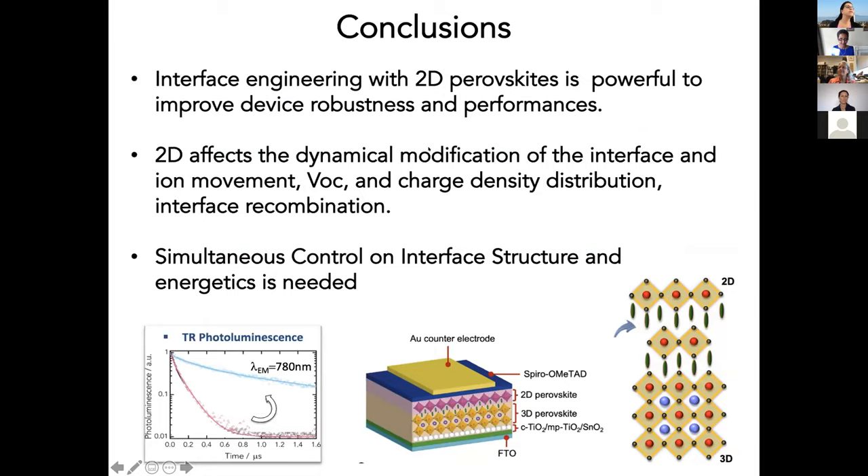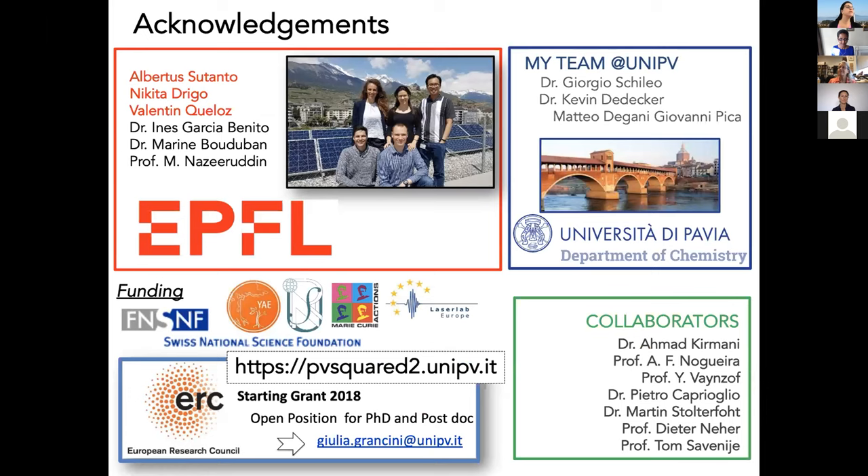To conclude, we believe that interface engineering with these methods can be a powerful tool to improve device robustness and performance. 2D perovskites are very fascinating materials and their interface with 3D perovskites affects dynamical behavior, VOC, charge distribution, and interface recombination, which all together impact device performance. Simultaneous control of interface structure, processes, and energetics is really important to derive a clear direction to optimize the device. Let me thank the people involved in the project — my PhD students still at EPFL in the group of Nazeeruddin, my team at the University of Pavia, collaborators, funders, and you for your kind attention.